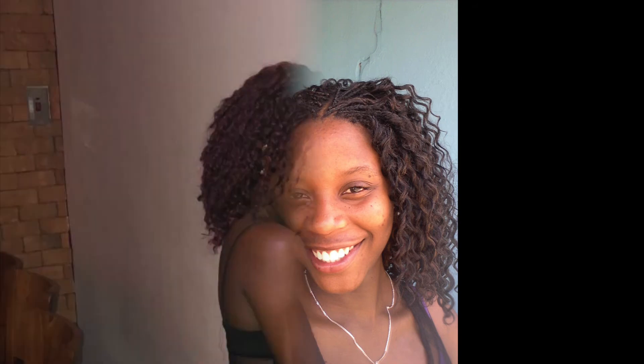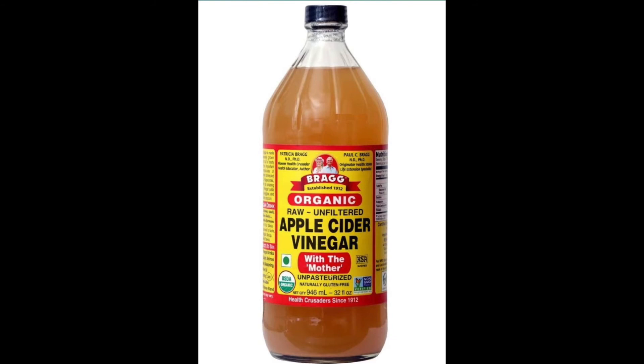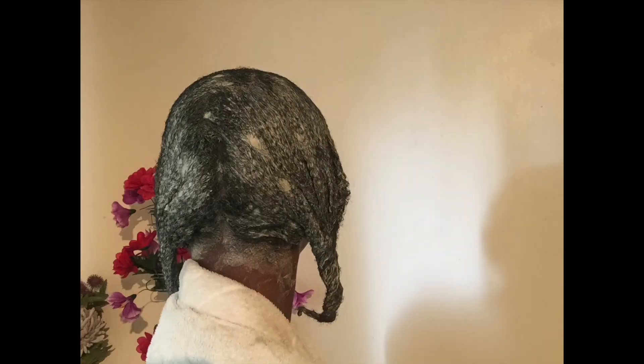I would put my hair in different protective styles instead of always having it out — it's a way of being free and not doing too much to it. In 2019 I started using Aztec clay as my hair mask, and I also combined it with apple cider vinegar. After using this treatment, it caused my hair to have beautiful definition.